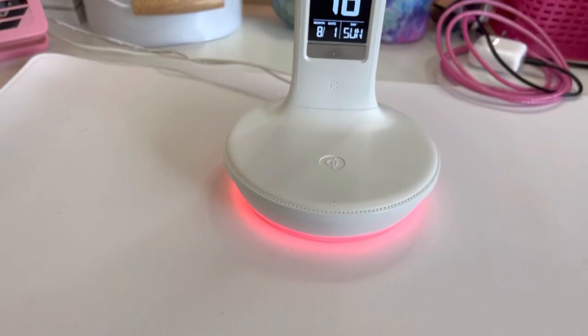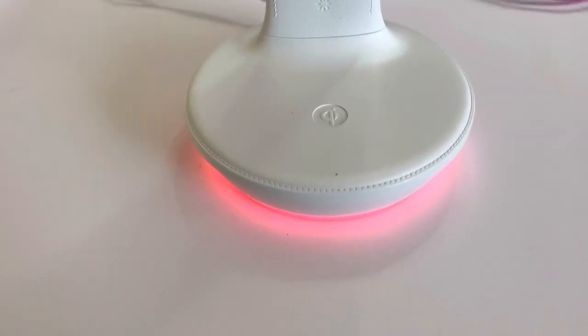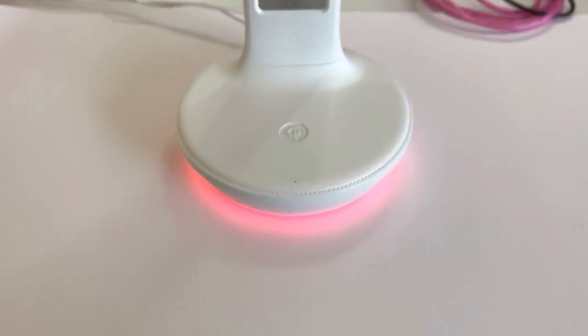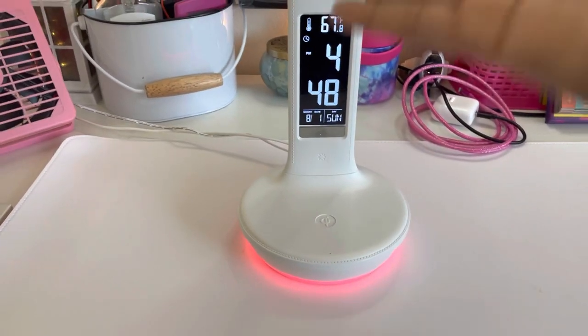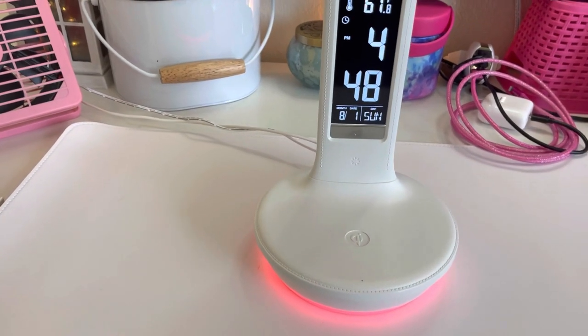Guess what else it does, guys? When I set this down, I know you can't see it, but guess what it's doing? It's charging my phone. I'll let you see the red light. See when I pick it up? When it stops charging, the light goes back off. And when you put it on, the light comes on to let you know that your phone is charging.